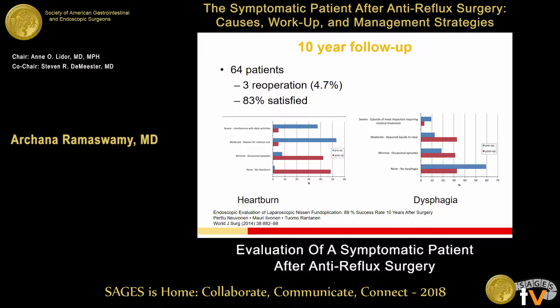Some of the most common symptoms patients come back with include heartburn and dysphagia. If you look at the blue bars in this graph, this goes through the severity of heartburn pre-op, and the red bars represent post-op. You can see that pre-op everybody has pretty bad heartburn, and then post-op the no-heartburn or occasional-heartburn bars become longer. Interestingly, the dysphagia bars in this same study show not a lot of dysphagia pre-op, but post-operatively we see that amount of dysphagia actually go up pretty significantly. So when thinking about failed anti-reflux surgery, it's really important to consider the symptoms that patient is presenting with.